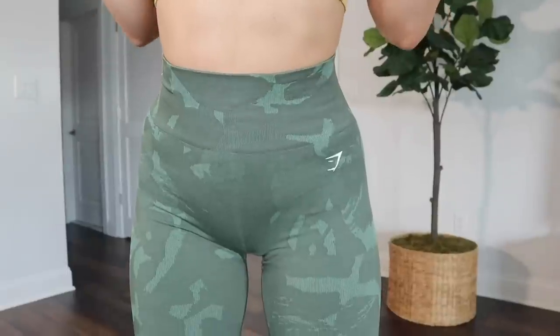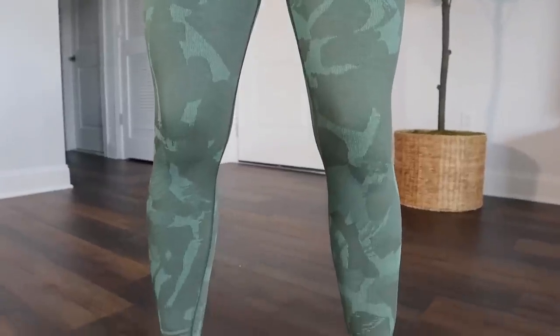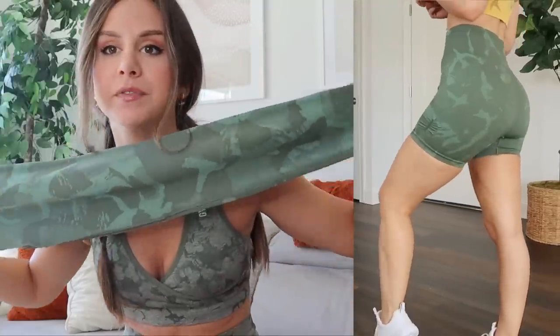I'm actually wearing the one from the springtime — the green that launched in the last camo collection. Here's a direct comparison: you can see the difference. This older one has a lot more of that rugged, almost dried-out, scratchy-looking texture. The material is not scratchy, but the overall look appears a bit scratched up. Whereas the new camo — that giraffe-inspired print — has a lot more of a saturated, solid, hydrated-type of look. The blue, green, and black each have the same shade throughout, just three tones.